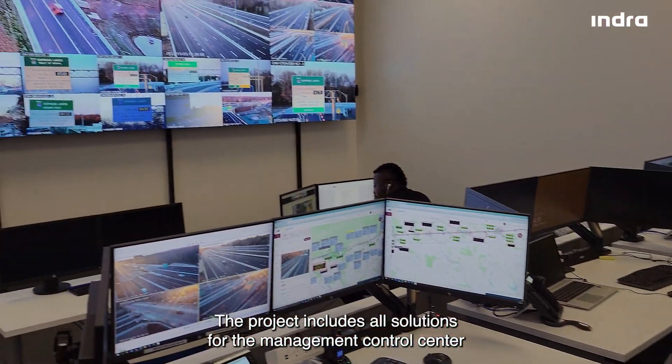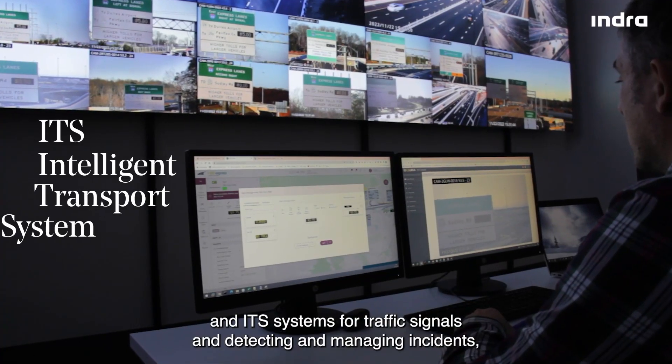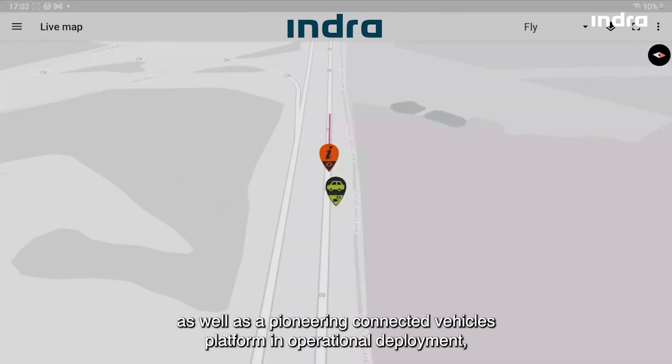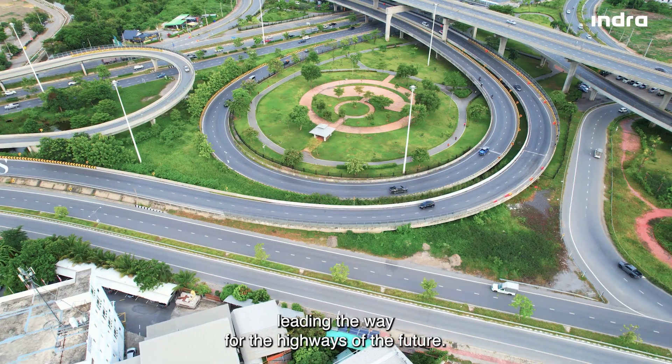The project includes all solutions for the Management Control Center and its ITS systems for traffic signals and detecting and managing incidents, as well as a pioneering connected vehicles platform in operational deployment, leading the way for the highways of the future.